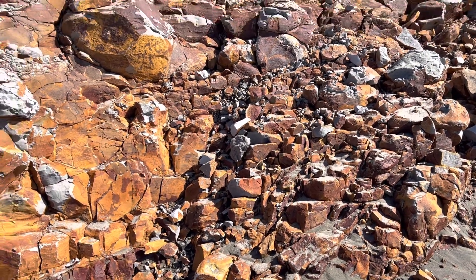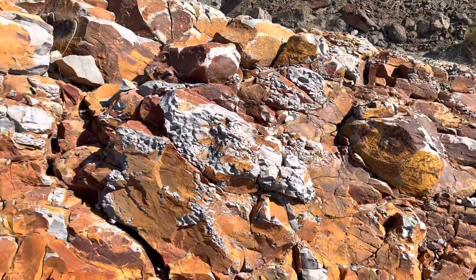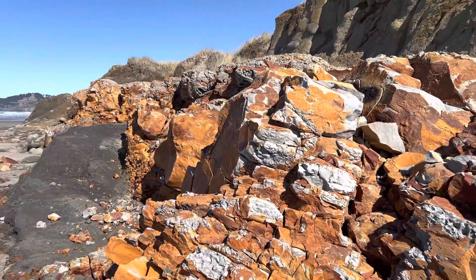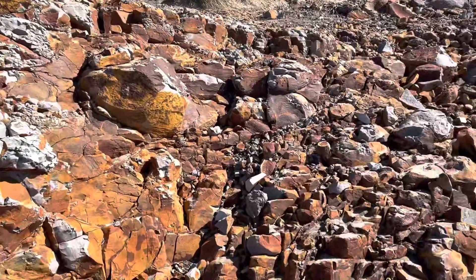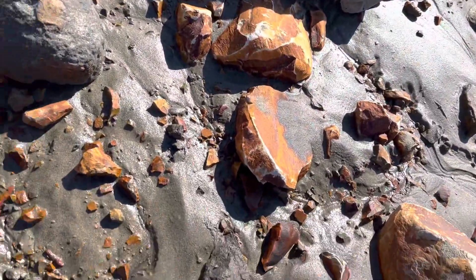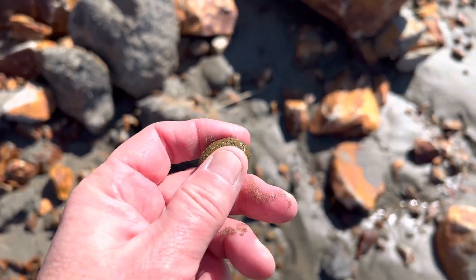Hey travel fans, it's me Otter, and I'm here at Agate Beach on the Oregon coast looking for agates, which are a kind of nodule material that washes out of these cliffs. As you look around, you look for something that's rounded like this, and it is probably an agate.